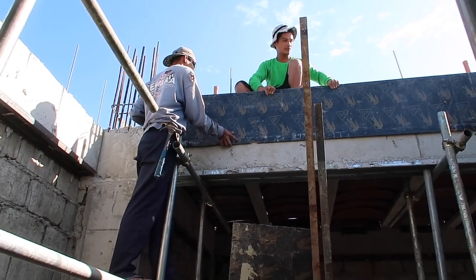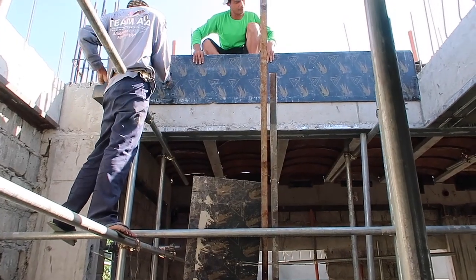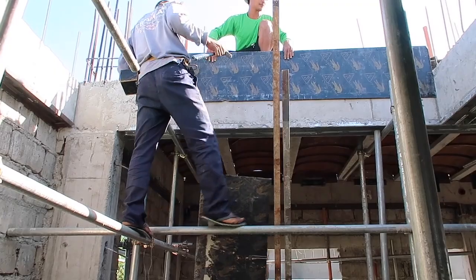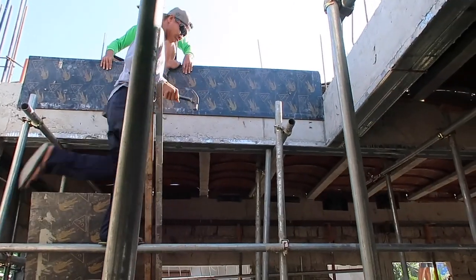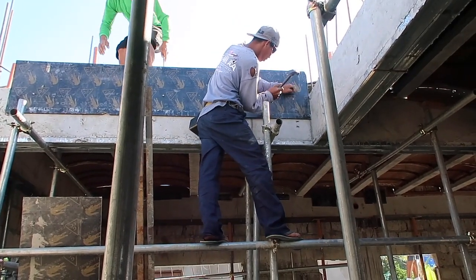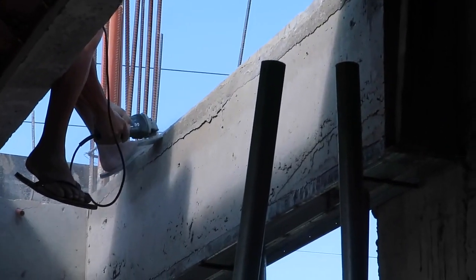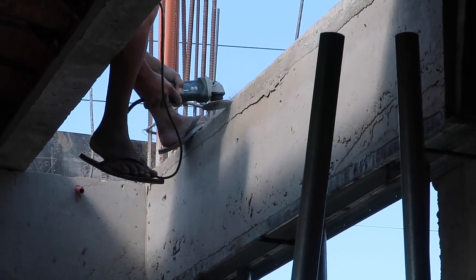This is the last little bit they gotta do for the form work up top. This is our little stair area. I thought they were all done, but when we got inside there was still some left. They got this little bit remaining — it'll be done. I think they're gonna put the mixer up top, I'm not 100% sure, but it looks like they're setting it up to go up top. The foreman's over here making the little ledge to lock everything in that they poured in last night.